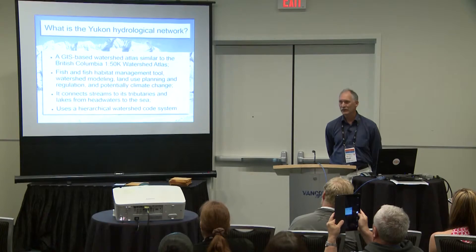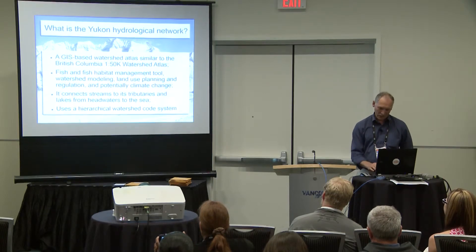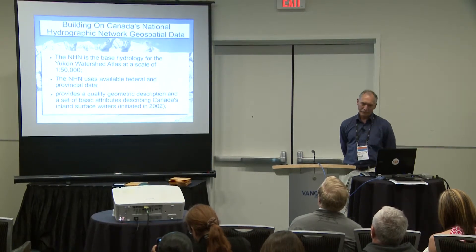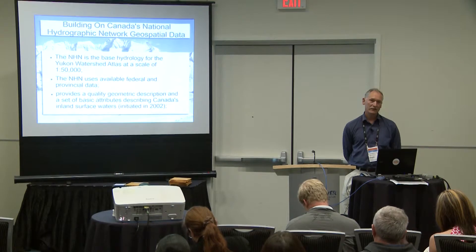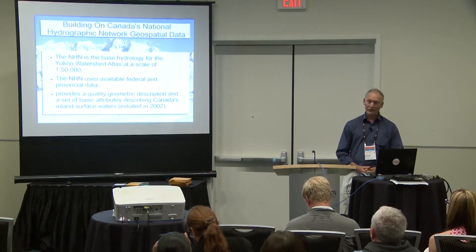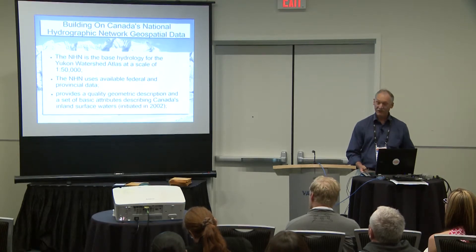The network was basically built on the National Hydrographic Network, which was built out of Sherbrooke back east. They've tried to create a 1,000 to 50,000 base for all of Canada, using base maps from each province and networking it all together. It's supposed to provide a quality geometric description and a set of basic attributes describing Canada's inland surface waters, and it was initiated back in 2002.